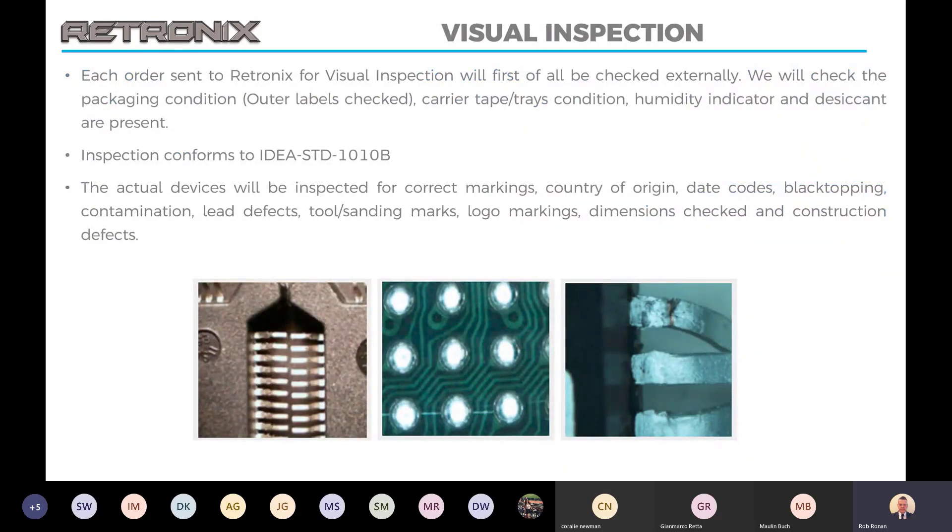Starting with visual inspection: we begin with inspection of the packaging itself. The label on the outer packing can sometimes highlight a suspicious part as there may be spelling mistakes, a difference in the manufacturer's logo, or ink bleed. Once the parts are unpacked, they'll be inspected in detail to check for the correct markings, country of origin, date codes, signs of black topping, contamination, lead defects, and the physical dimensions will also be measured. Obviously if you're sanding down a part you are affecting that physical dimension.